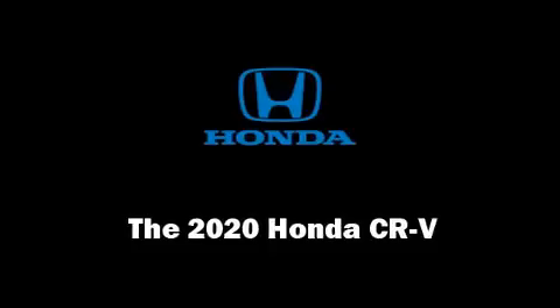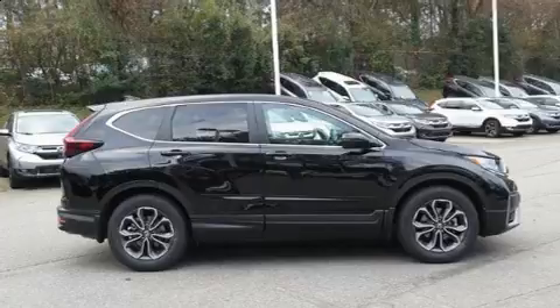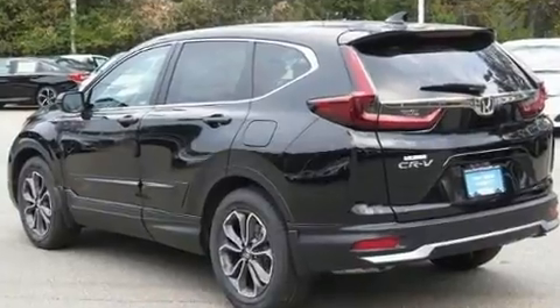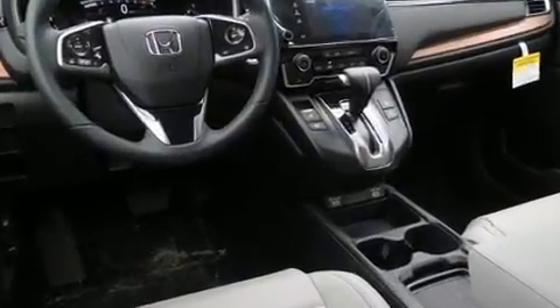Take command of the road in the 2020 Honda CR-V. It features a front-wheel drive platform, an automatic transmission, and an efficient 4-cylinder engine. The engine breathes better thanks to a turbocharger, improving both performance and economy.